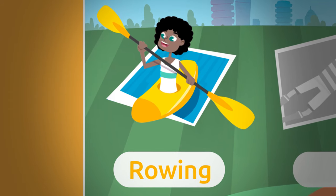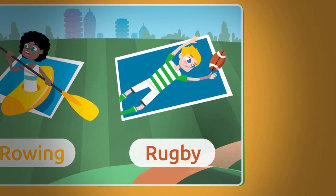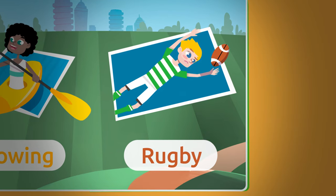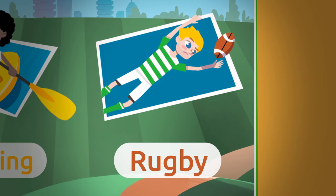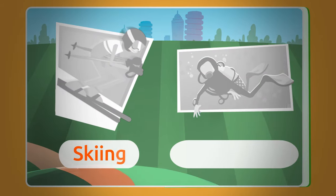And this is a rugby sticker. Rugby is played by two teams that have to carry the ball to the opponent's end of the field. The ball is oval shaped. Rugby! Let's see this next one — a skiing sticker.